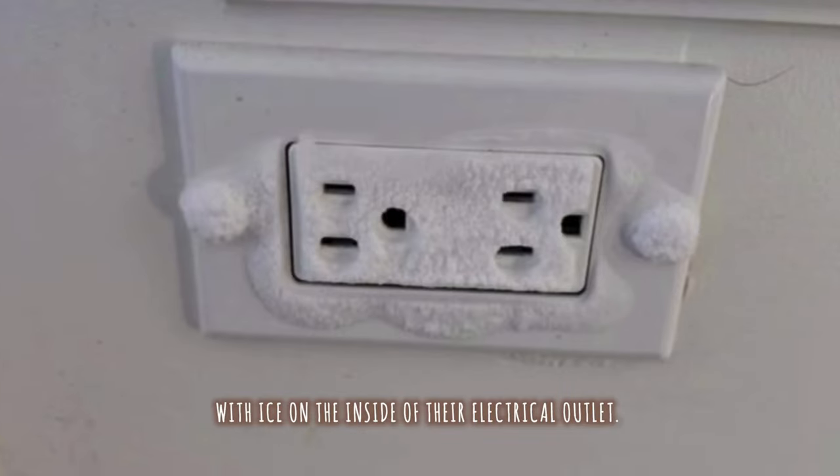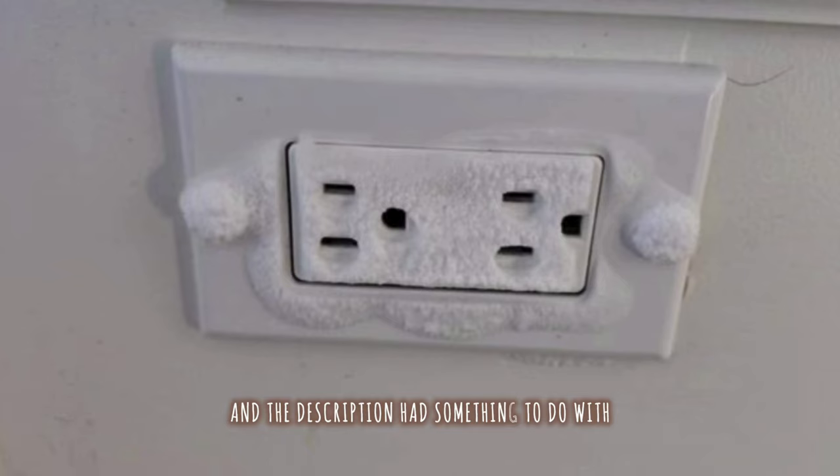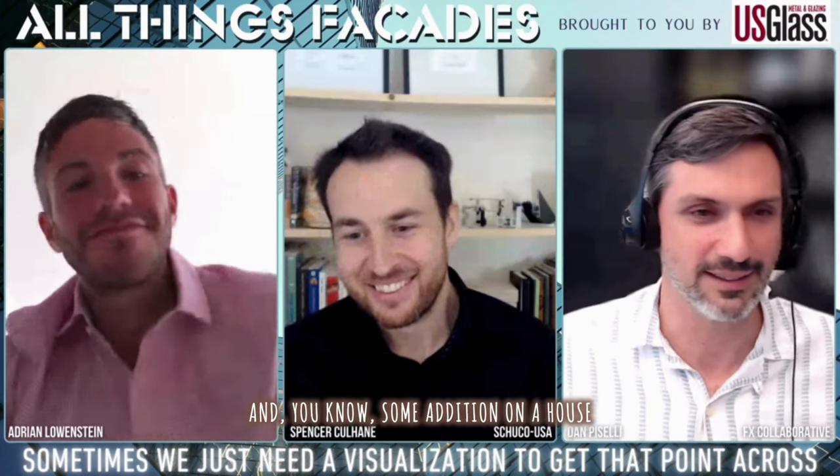The electrical outlet was over their garage, or some addition on the house, and it was a perfect illustration of infiltration wreaking havoc. Ice on your electrical outlet — I mean, that says it all.